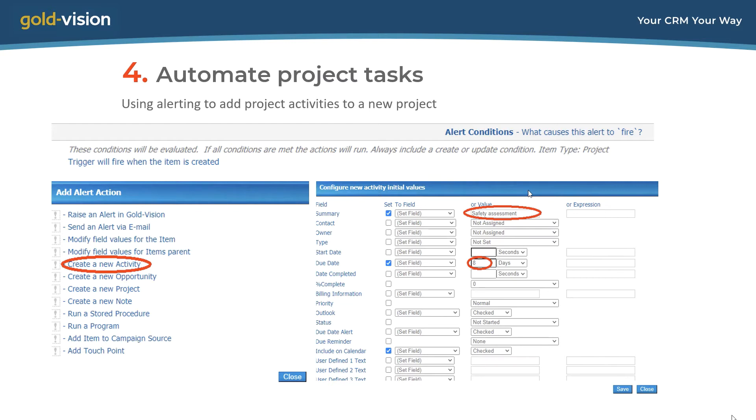The alert action I've chosen is to create a new activity. I can define that the activity will have the title 'Safety Assessment' and will be set to be due in eight days from now.